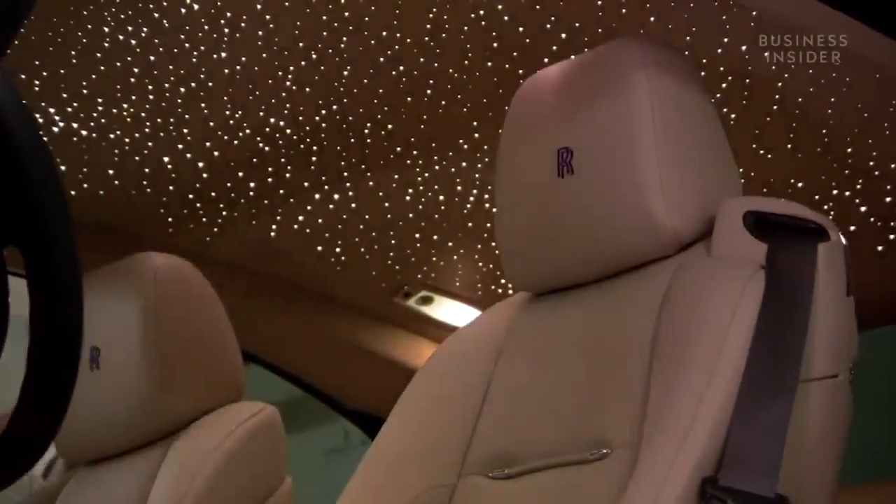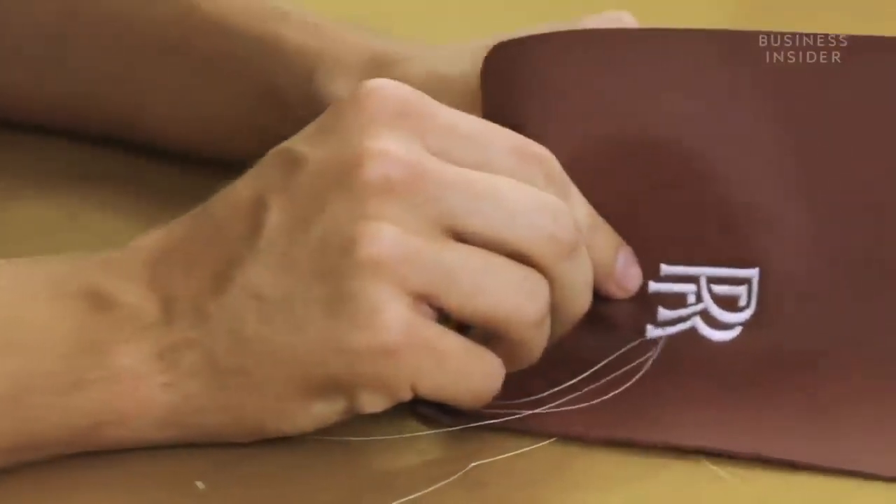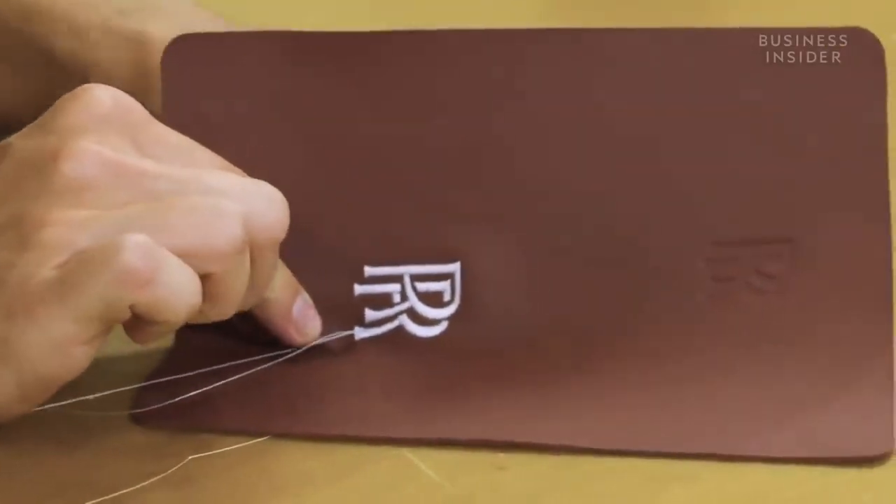As with all things Rolls-Royce, customers can create bespoke starlight designs, including randomly generated shooting stars. One customer even had their design matched to exactly replicate the constellation of stars visible on the night they were born.